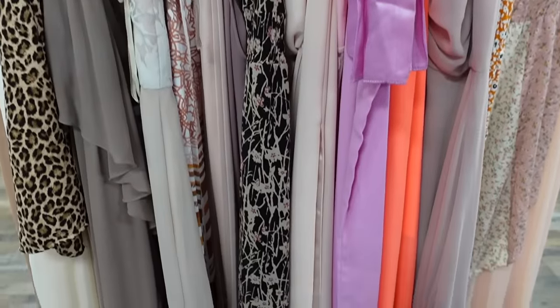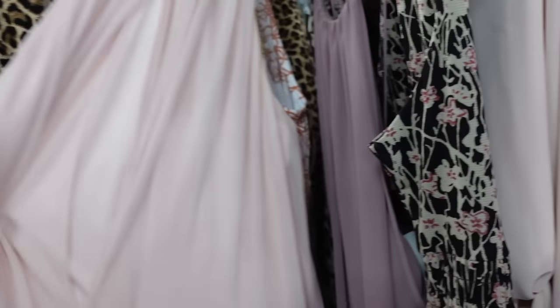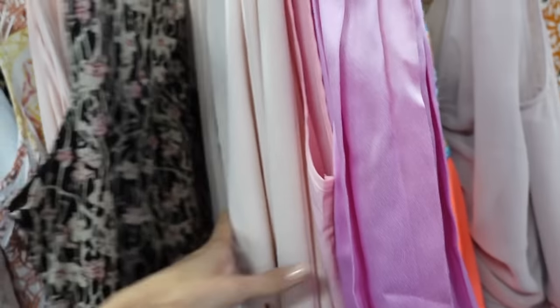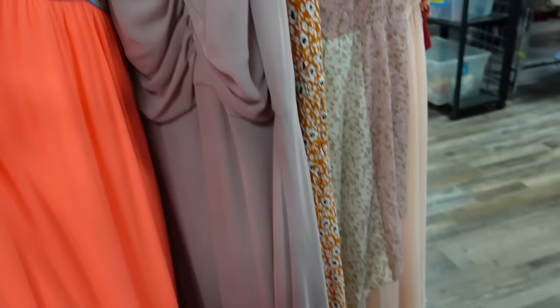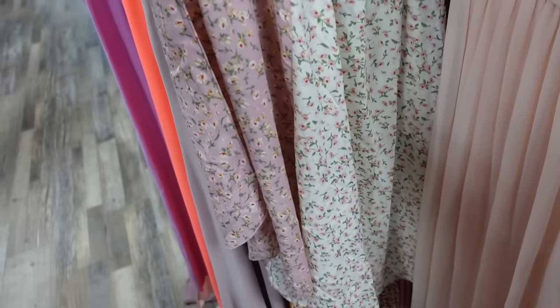They've got so many formal dresses and a lot of them are unused and still have tags on them. They would be honestly so great as bridesmaids dresses. There are so many cute ones — I really like this one but sadly it's not my size.